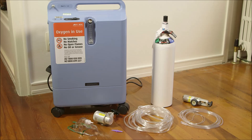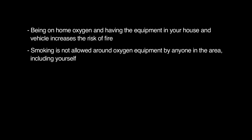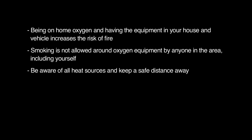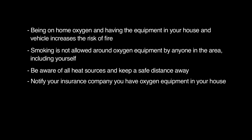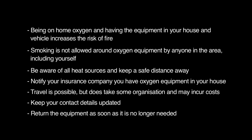There is a limited supply of oxygen equipment available, so when it is no longer required, please return it as soon as possible. Each piece of equipment will state where it is to be returned in the accompanying booklet. Key points from Section 1: having oxygen equipment in your home and vehicle increases fire risk; smoking is not allowed around oxygen equipment by anyone; be aware of all heat sources and keep a safe distance; notify your insurance company; travel is possible but takes organisation; keep contact details updated and return equipment when no longer needed.